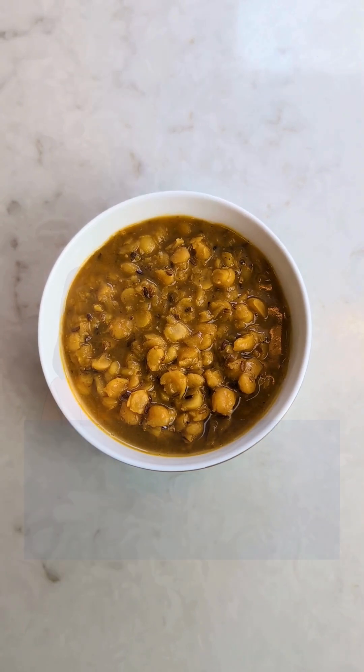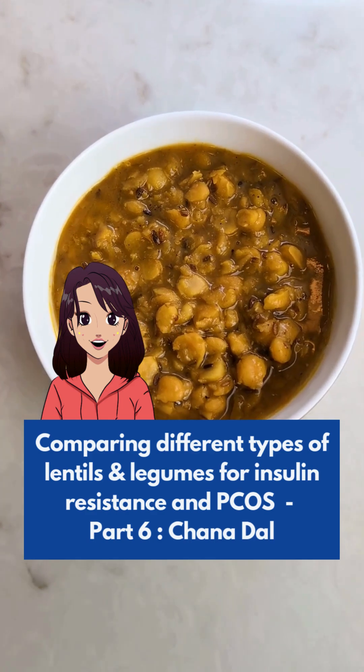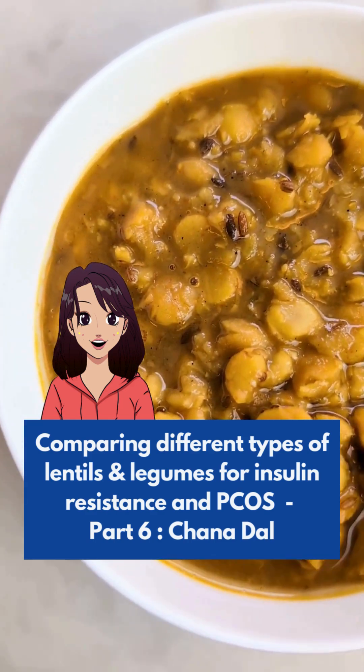Is Chana Dal blood sugar friendly? This is part 6 of a series where I am testing how different pulses affect my blood sugar to find the best options for PCOS and insulin resistance.